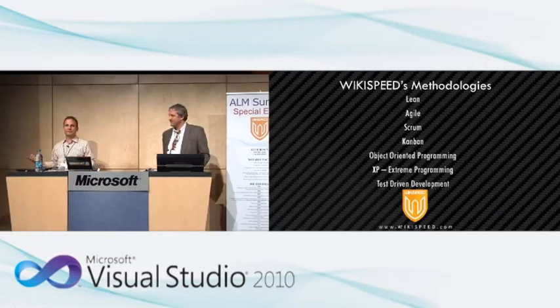The methodologies we use are Lean, Agile, Scrum, Kanban boards, object-oriented programming, pairing and extreme programming, and test-driven design. These are the core parts of our culture and the way we think about things. Neither of us are Lean, Scrum, or Agile experts — we know it experientially from being on the team, and it's just the way that we live and think about things.